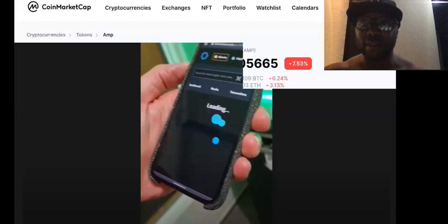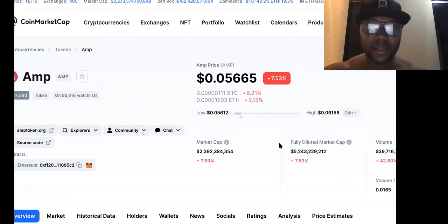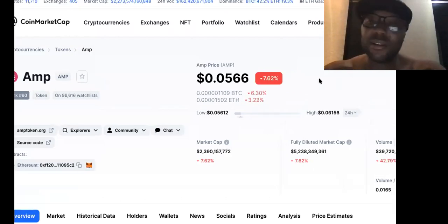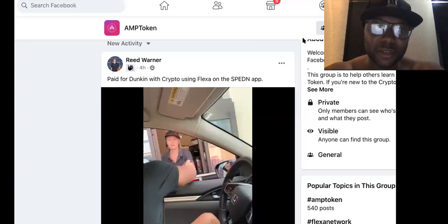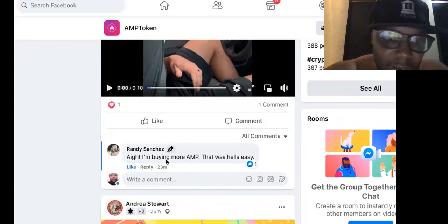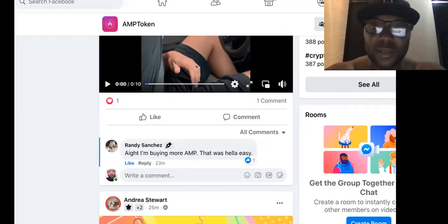So pay attention. You guys can come over and check it out. A lot of y'all are paying attention to this. So is it 0.05? Who cares? With issues like this, it's going to pump. The best way to show the worth of AMP or Flexa is to start using the network. A brother down here says, 'I'm buying more AMP — that was hella easy.' That's cool. But we must remember, if we want this to work and actually overthrow everything, we have to use it too.